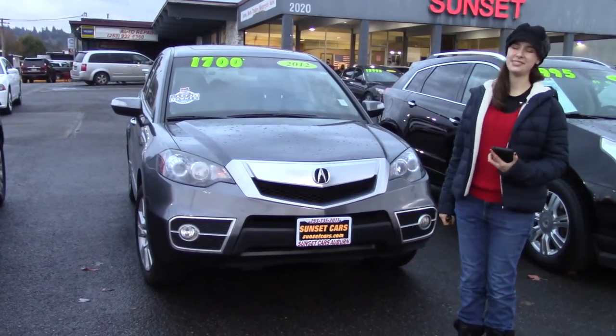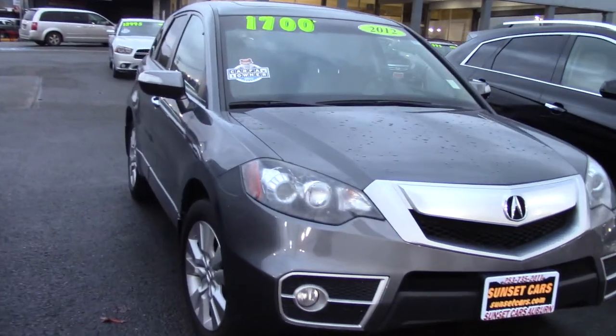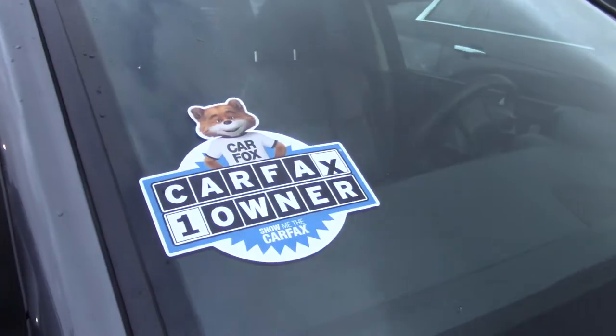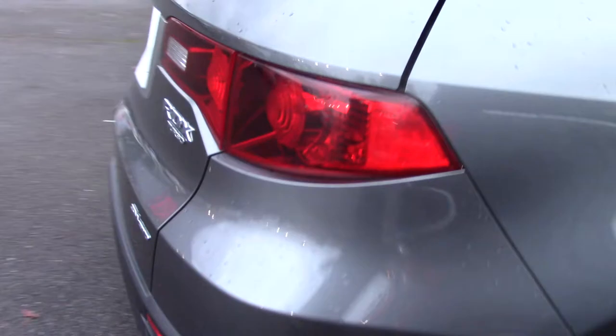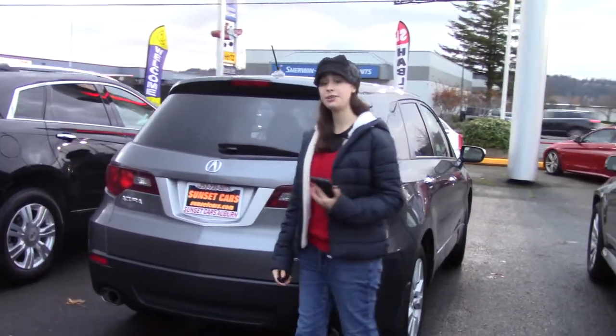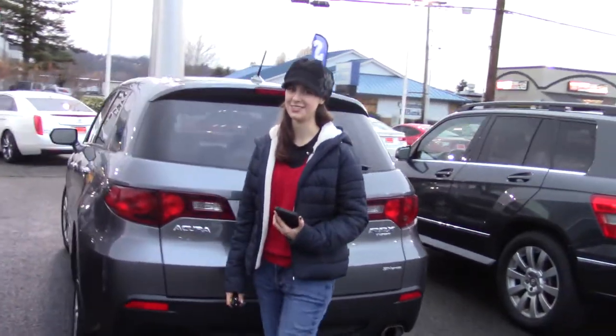Hi there! This is Jordan with Sunset Cars of Auburn and this is our 2012 Acura RDX SH all-wheel drive with tech, stock number 99072. If you type that number in on our website sunsetcars.com, you're going to get to see the full list of features that this car has. You'll be the second owner of this car as it's a Carfax one-owner vehicle with a clean Carfax history report.